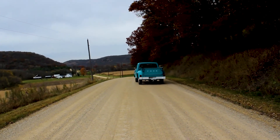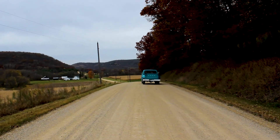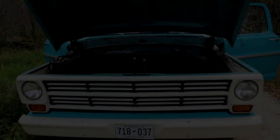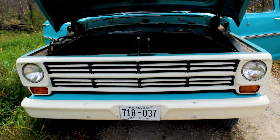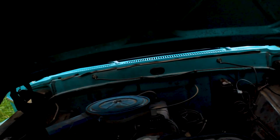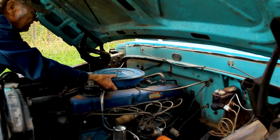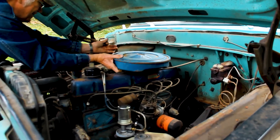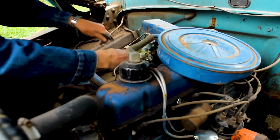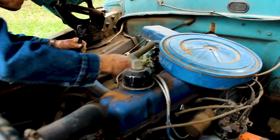I bought it. Got her all ready and we came out, and it was running pretty darn good, I thought. Drove her 16 miles, and then we decided to go down some snake trails through the woods. And it did — it looked beautiful in there.